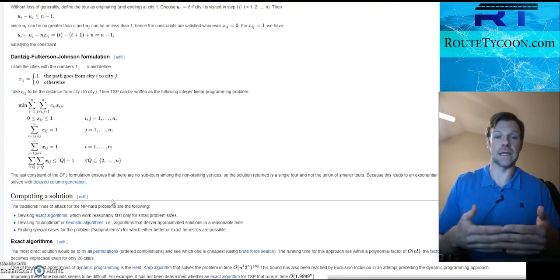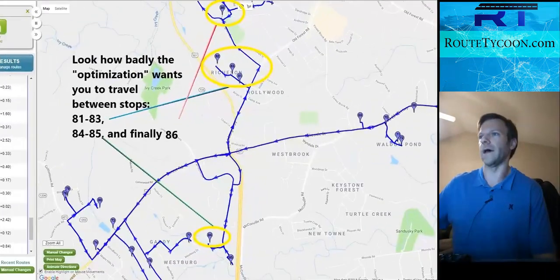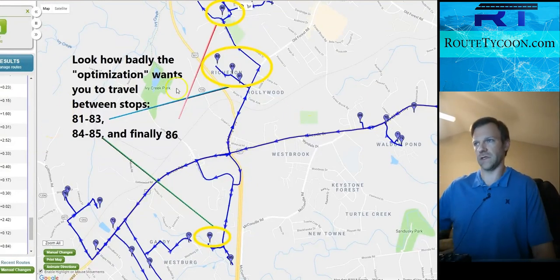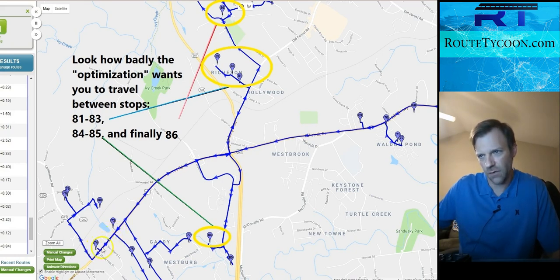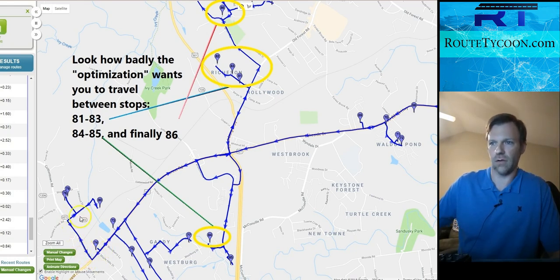I'm not going to mention one particular product by name — they're trying to help people and that's fantastic — but let me show you what a bad optimization looks like. You can see my mouse here: I'm on stop 73, 74, so I've passed this road. I'm down here on 74, then I go back to 75, then around to 76 — that makes sense. Then you go down to 77, then 78, but I'm already passing 74 again. I should have either left 74 alone or done it earlier.